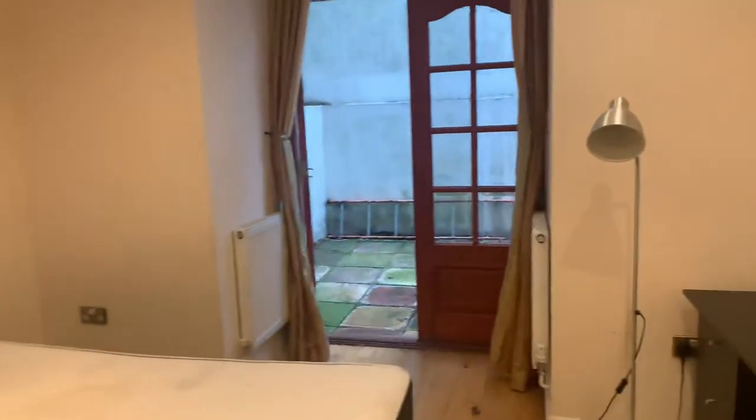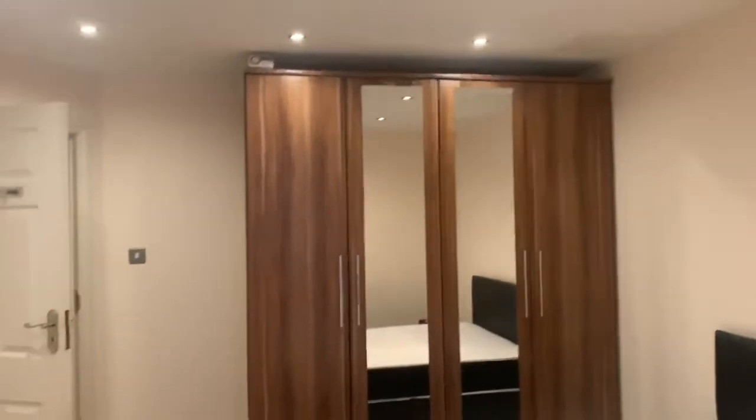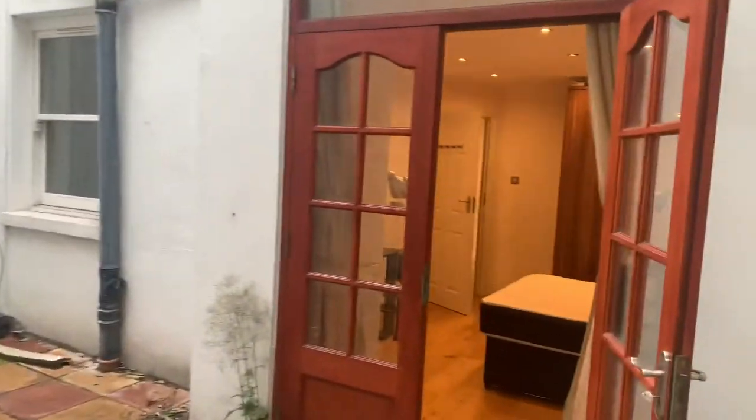It's quite a good sized double room, it also has a patio in this room as well. Got a big wardrobe and a desk and access to the patio. It's quite a good sized patio as well and you can have some barbecues, have some chairs in here.